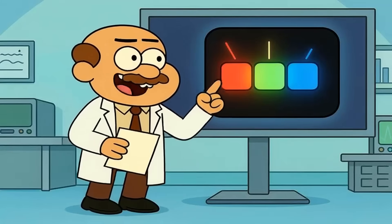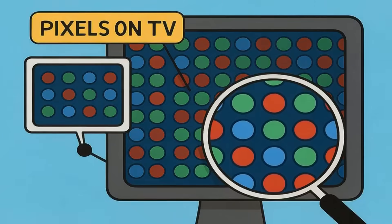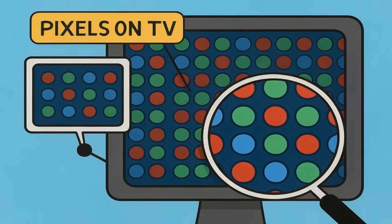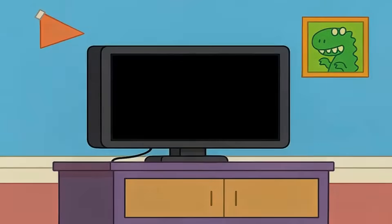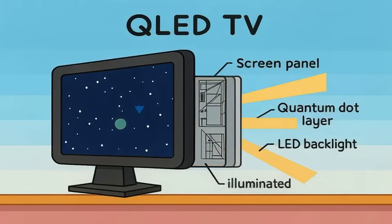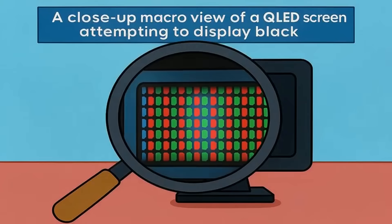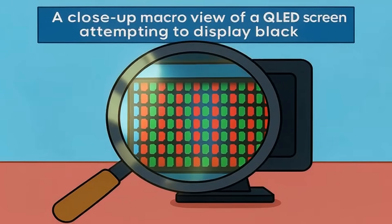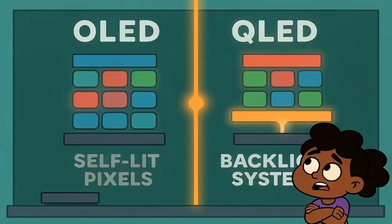Here's what you need to understand first. OLED pixels create their own light — each tiny dot on the screen turns on and off independently. When a pixel needs to show black, it just shuts off completely. Perfect darkness. QLED works with a backlight behind the screen that stays on even when parts of the image should be black. The screen tries to block the light, but some always leaks through. That's the fundamental difference, and everything else flows from that one fact.